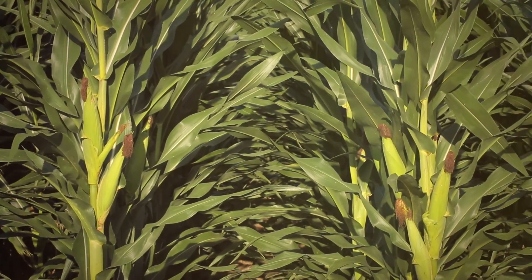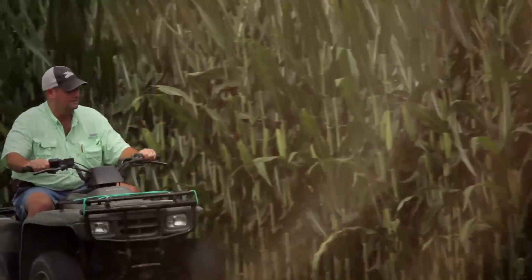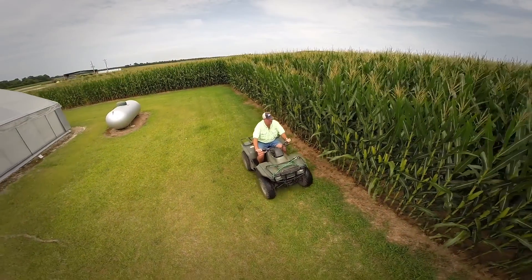Consistency is so important to us on this operation. We like to know when we start out, we're going to have certain benefits that translate from year to year and crop to crop. With the VT Double Pro, we've seen proven performance. It's nice to be able to count on that every year.